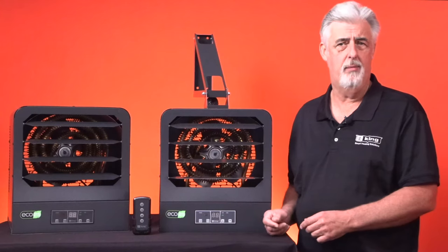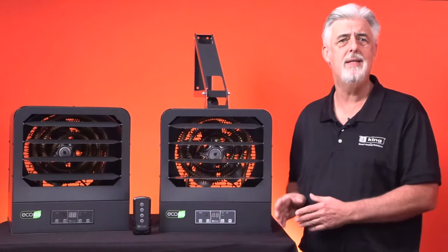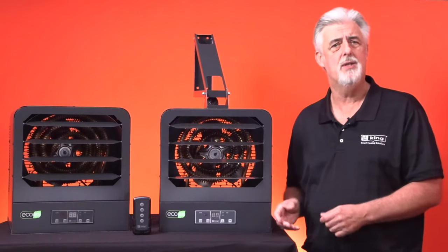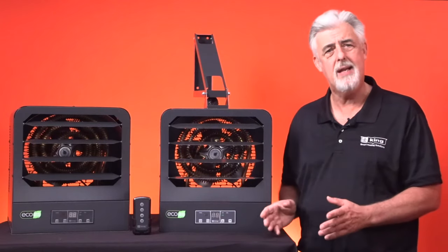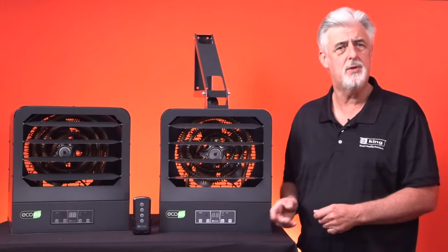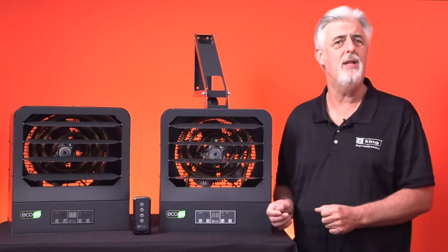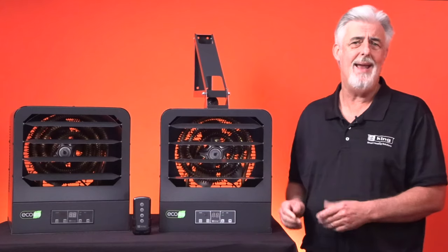You may have heard the term unit heater before. That is the general term that typically refers to a large heater intended to heat open spaces, typically with high ceilings, such as warehouses, industrial facilities, and other commercial spaces. For decades, unit heaters were only thought to be used for large commercial and industrial spaces, but a few years ago home improvement pioneers began to offer heaters in larger wattages — up to 15,000 watts — that were perfectly sized for residential spaces.